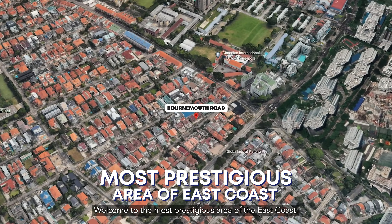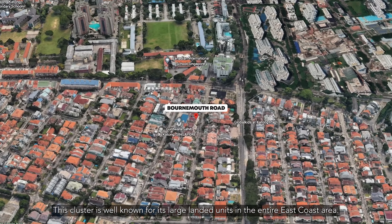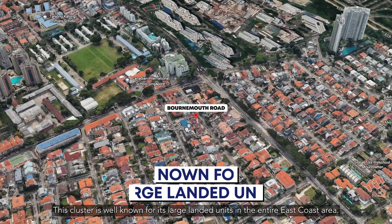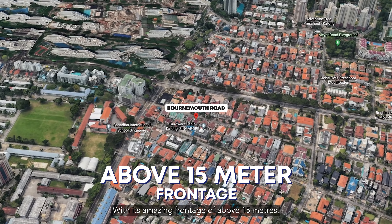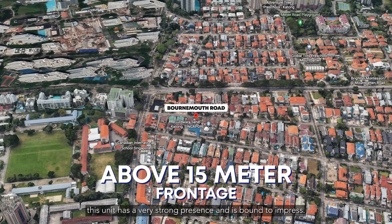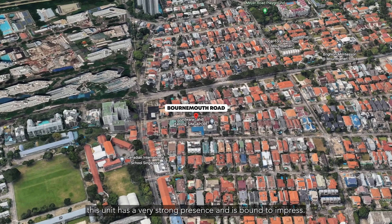Welcome to the most prestigious area of the East Coast. This cluster is well known for its large landed units in the entire East Coast area. With its amazing frontage of above 15 meters, this unit has a very strong presence and is bound to impress.